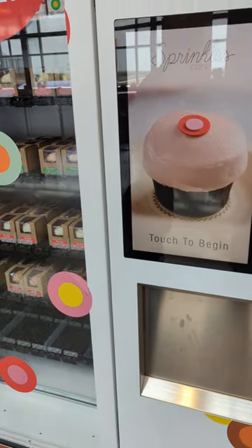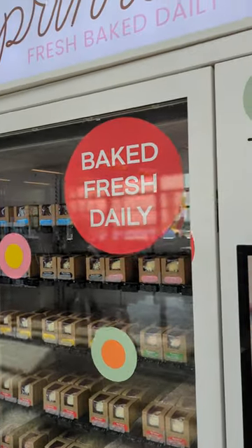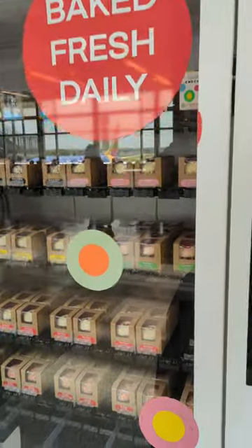All right guys, we're here at the Austin Texas Airport on our layover on our way to Las Vegas, and check out this cupcake vending machine. It says Sprinkles. Let's see what kind of cupcakes are inside.